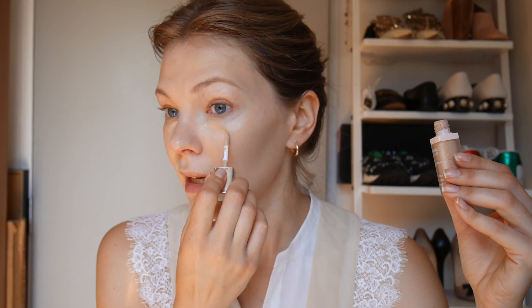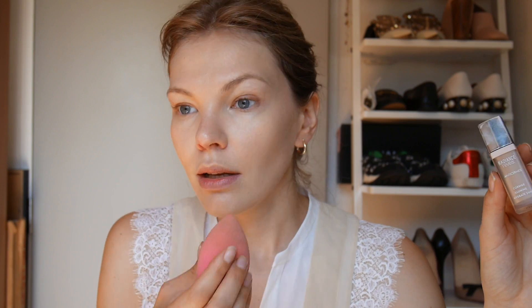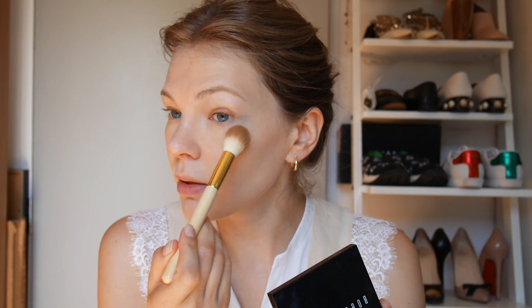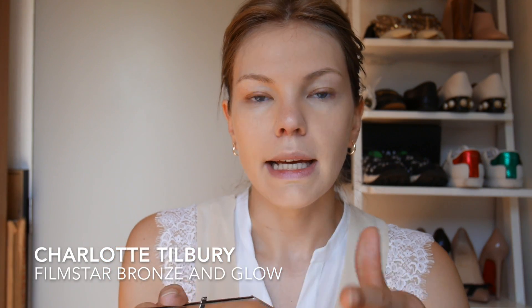For concealer I'm using the Bourjois Radiance Reveal concealer — this concealer is darker than my foundation, whoops. I remember it doesn't crease; we'll see how it works today but as far as I remember it performed pretty well. Then I probably need just a little bit of powder. The only powder I have here is the Bobbi Brown sheer finish pressed powder in warm natural — it's definitely not a brightening powder but it will get rid of some oiliness and shine.